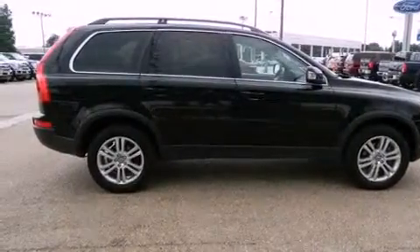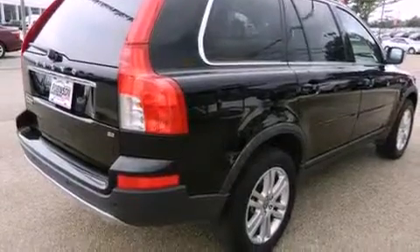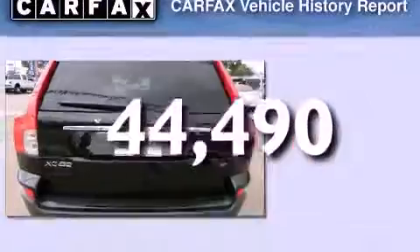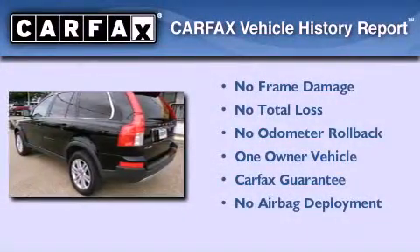Additional features include rear curtain airbags, air conditioning with automatic climate control, and heated side view mirrors. This vehicle has fewer than 45,000 miles on the odometer, has had only one owner, and it qualifies for the Carfax buyback guarantee.